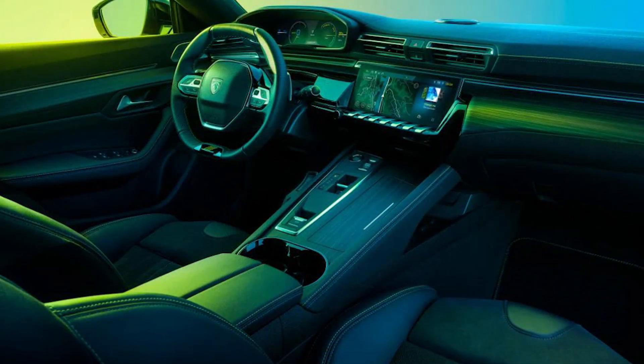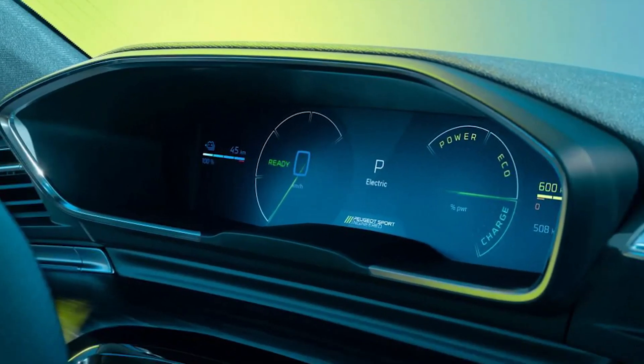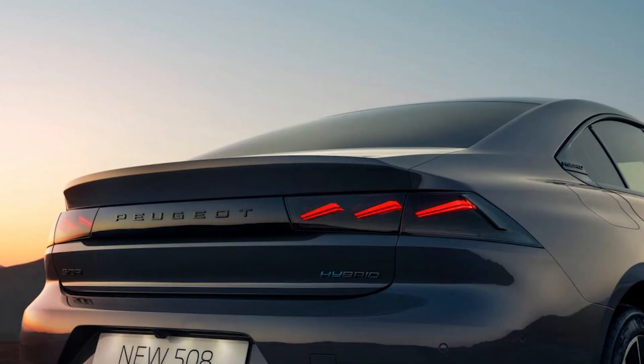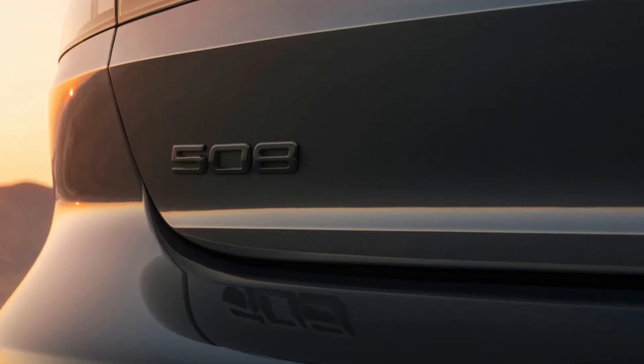The digital cluster offers new configurable displays for navigation, media and powertrain energy flow readouts in plug-in hybrid models. The 508 also offers AGR-certified front seats, which can be optioned with an electric memory function, seat heating and a pneumatic massaging system. New fabric and Alcantara upholstery options are standard, with Nappa leather trim available as an option, and a punchier 10-speaker Focal sound system can be installed too.